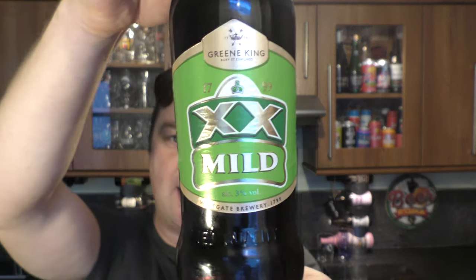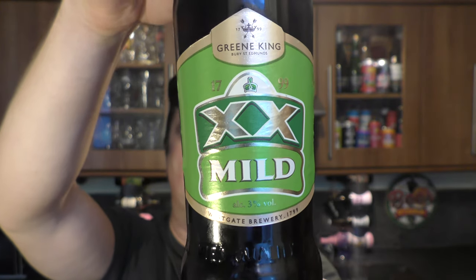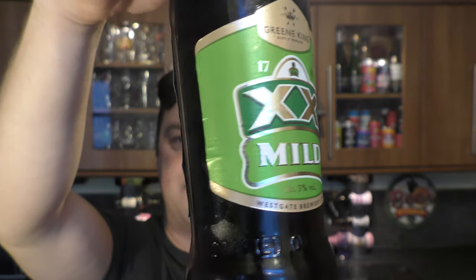It's beer o'clock on Real Ale Craft Beer. Today we've got a beer from Green King Brewery — it's a bottle of the XX Mild, coming in at 3% ABV.